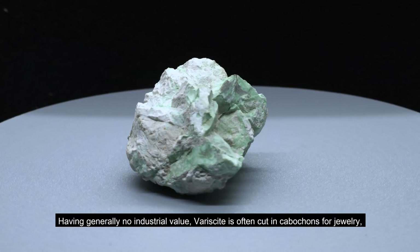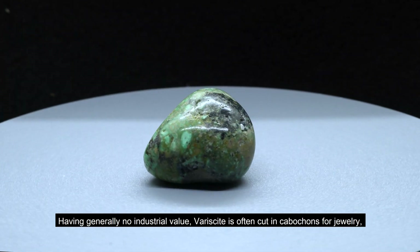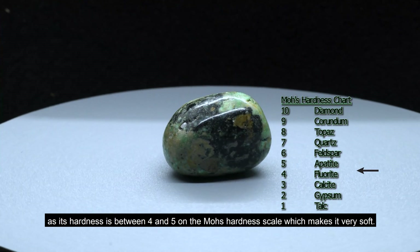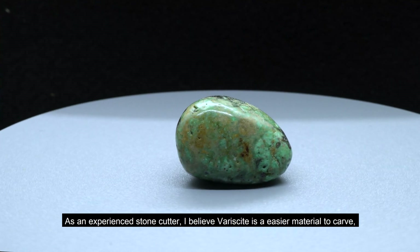Having generally no industrial value, variscite is often cut in cabochons for jewelry, as its hardness is between 4 and 5 on the Mohs hardness scale, which makes it very soft.